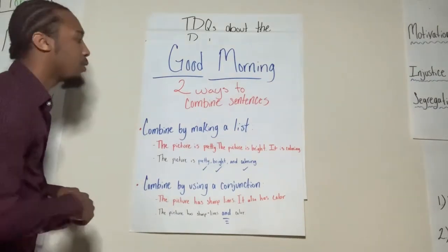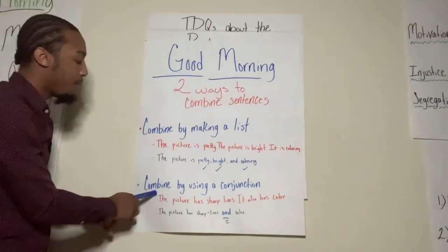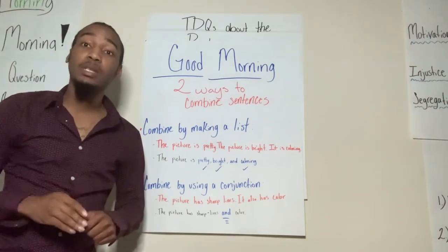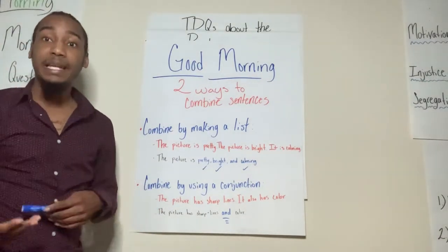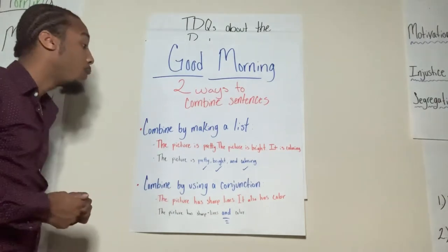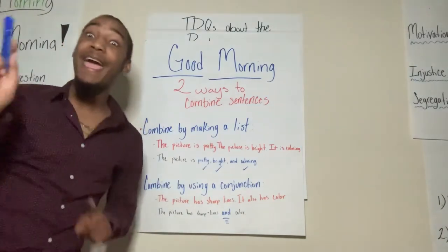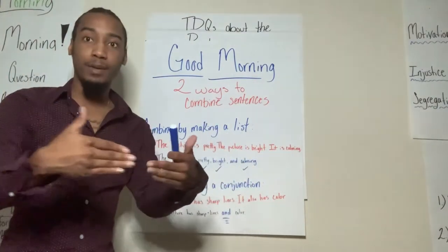That's how you can use the list tactic or strategy to help make your sentences more concise and more clear. Now let's look at another strategy: combine by using a conjunction. I'm also going to attach a resource in Google Classroom about what conjunctions are. Your typical conjunctions are 'and' and 'but.' A conjunction is a word used in transition. For example: 'I like your hair. I like your outfit.' It's much easier to say, 'I like your hair and your outfit.' The conjunction 'and' connects those two sentences.